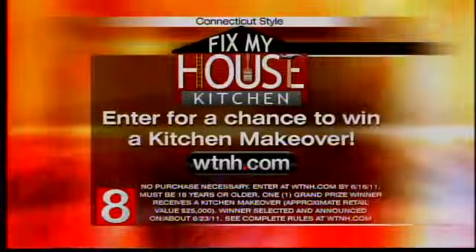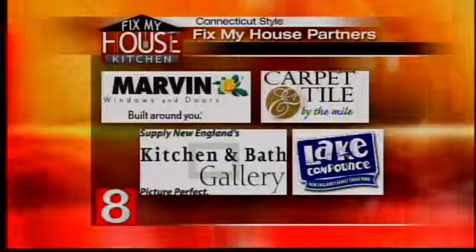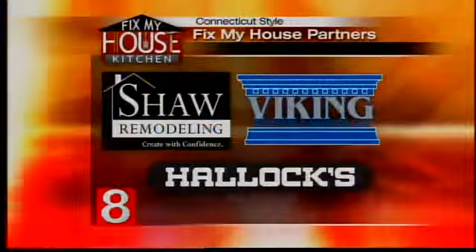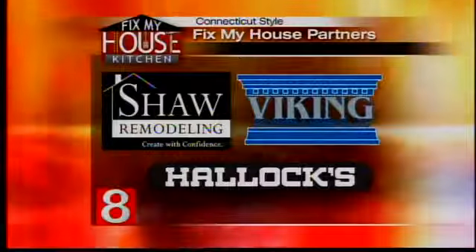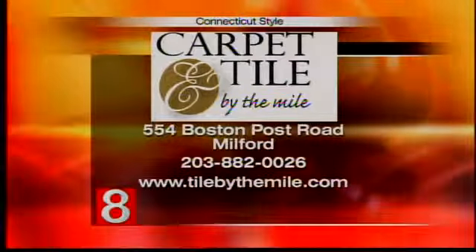There's still time to enter the Fix My House contest — just go to WTNH.com. In addition to Carpet and Tile by the Mile, we want to thank the rest of our sponsors: Shaw's Remodeling, Hallux, and Viking Kitchen Cabinets. All the information for Carpet and Tile by the Mile is on your screen.